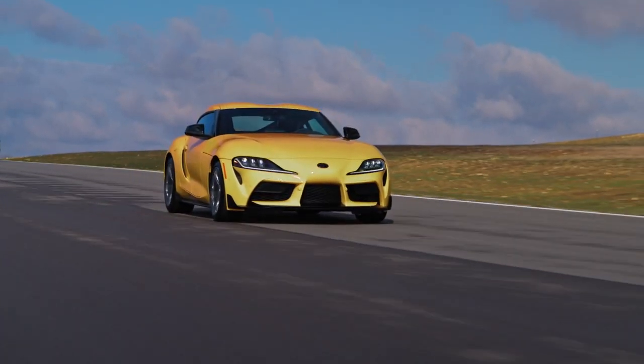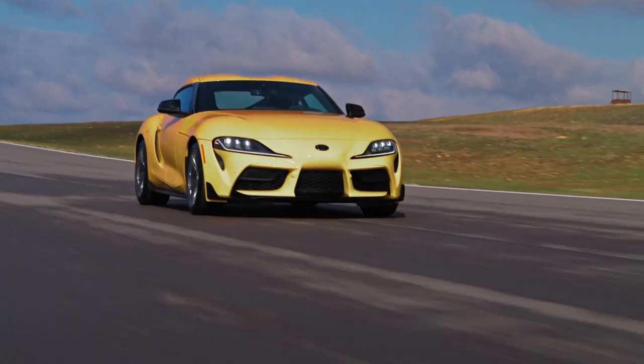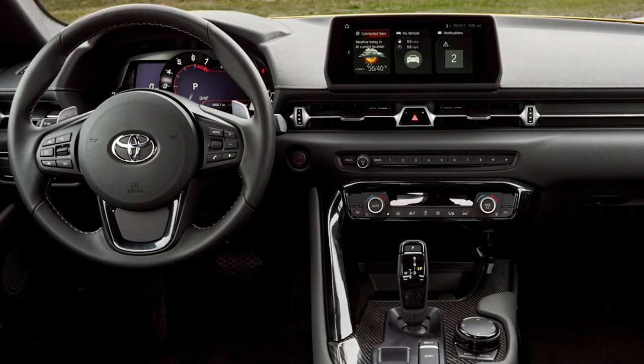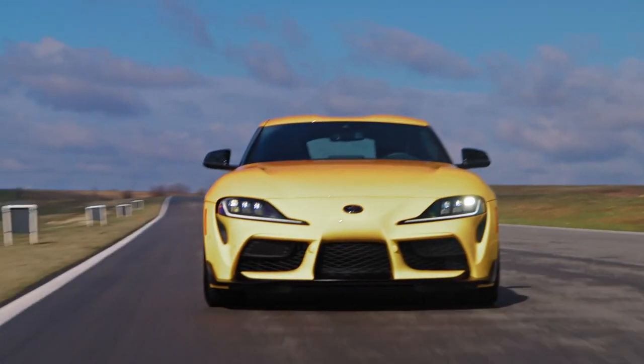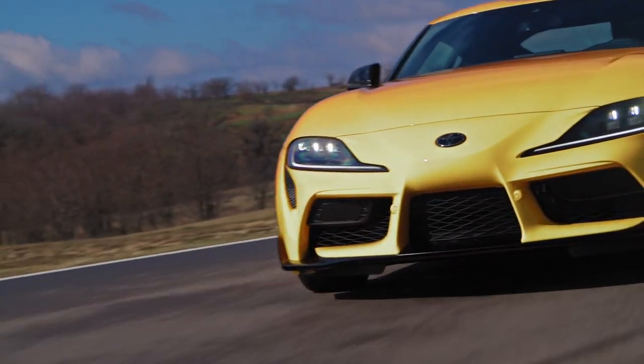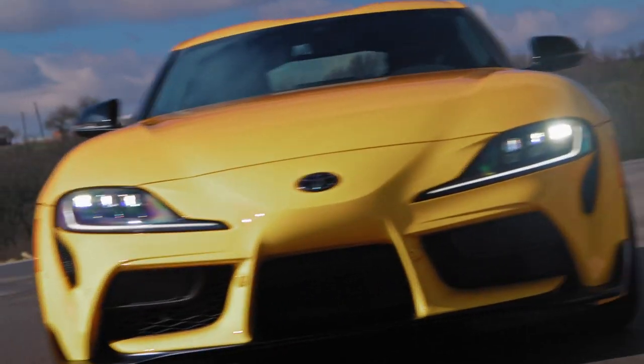They didn't list pricing for that package, but they did say that all Supras — four and six-cylinder — now get the 8.8-inch infotainment screen as standard. The six-and-a-half-inch screen that was on base Supras for 2020 is being discontinued. You can't get the six-and-a-half-inch screen anymore, so that's a nice improvement.